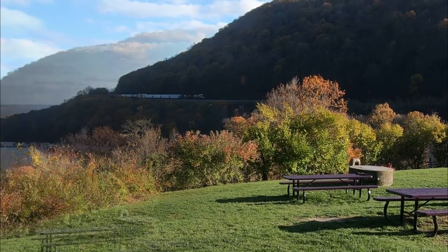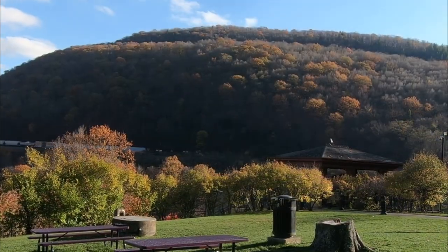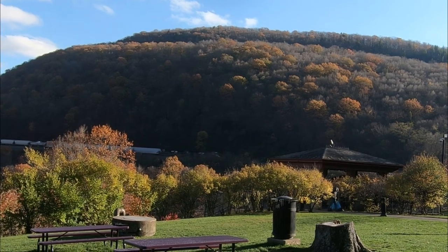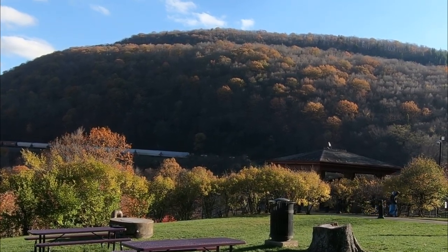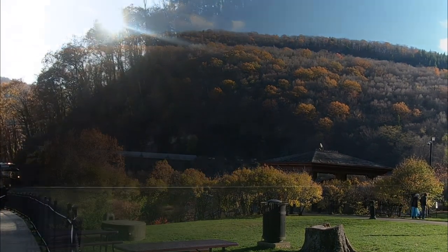As expected, the curve was busy this day, with traffic flowing while we were there from west to east. One train came down the mountain as we were paying our admission in the visitor center, and another followed within minutes. Here it comes now.